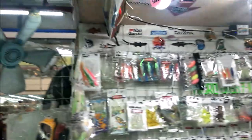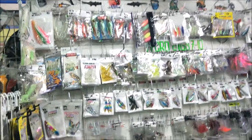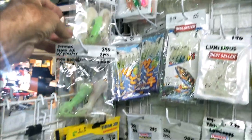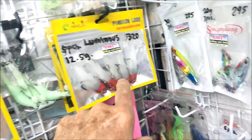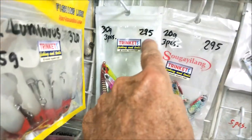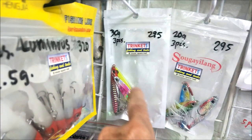I want to show you guys this shop because if you like fishing, they have a lot of variety — all kinds of jigs, squid skirts, glow-in-the-dark stuff. Their prices are reasonable too. They've got five pieces for 180 pesos, 12.5 gram jigs for 320, and nice jigs with assist hooks — three pieces for 295 pesos.